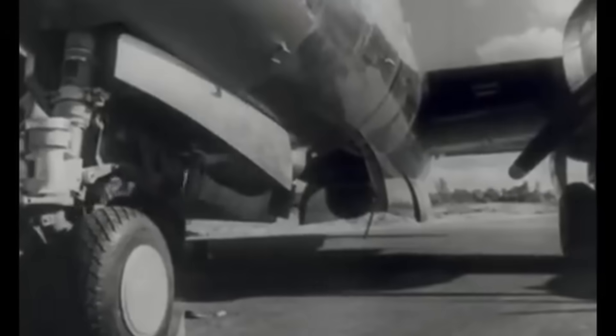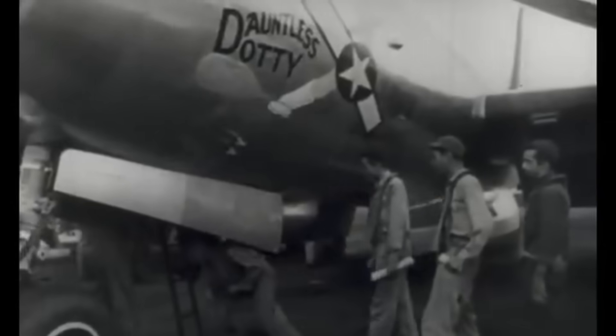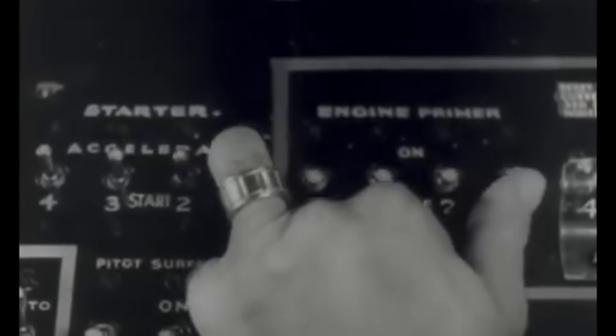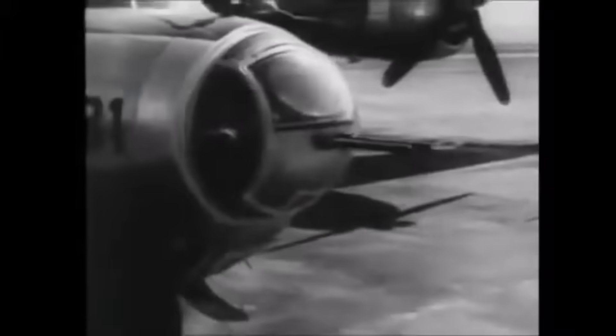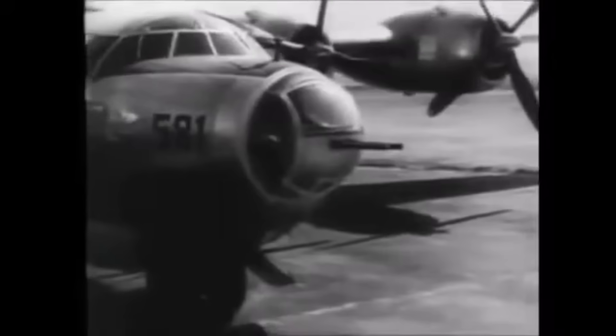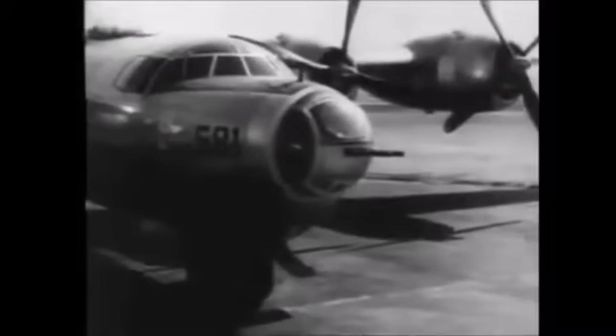Despite its turbulent beginnings, the B-29 emerged as one of the most effective strategic bombers of the war, with 4,221 units built by the time production ended in 1945. The B-32 Dominator, a powerful companion to the B-29, was the second American plane in the very heavy bomber class — equal to the Superfortress in range, speed, and destructive capacity, although its 135-foot wingspan and 83-foot length made it slightly smaller than the B-29.